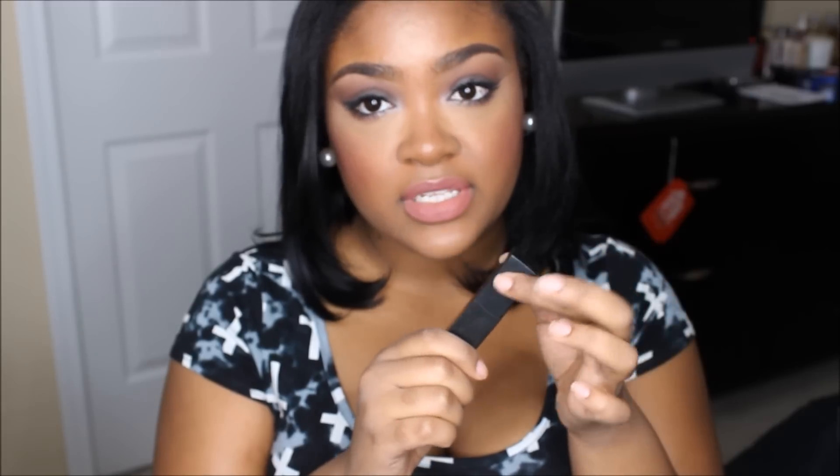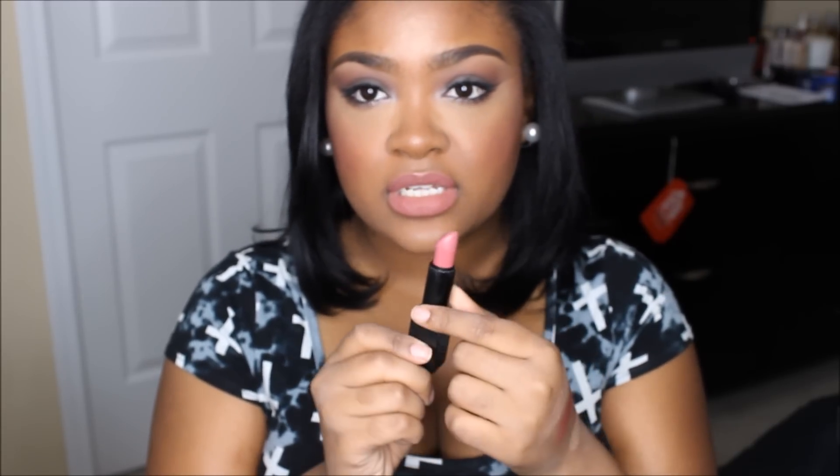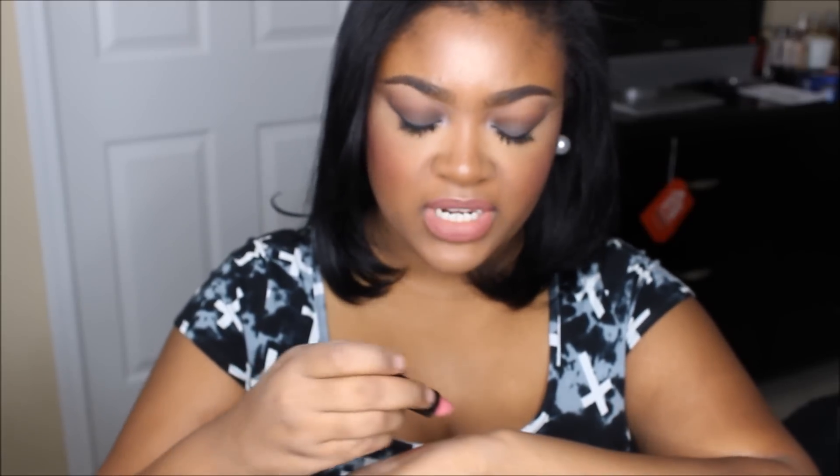Another favorite I have is the NARS Audacious Lipstick in the color Anna. First of all, I just love the packaging of these lipsticks. This color is like a mauve-y pink tone and it's just gorgeous. This is my favorite lipstick of all time — when I run out I will be purchasing it again, even though these lipsticks are pretty pricey, because I just have to have it. The formula is absolutely wonderful — they're not too matte but not too shiny, and they last a very long time on the lip. Loving this — it will probably always be a favorite of mine.